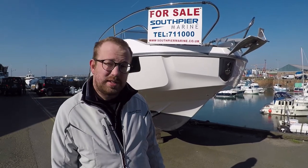Good afternoon and welcome to sunny Jersey. It's a very crisp afternoon in the middle of February and here today we're going to talk about the Beneteau Flyer 7.7 Sun Deck which we have in stock. She's now our next demonstrator and available for sale today.